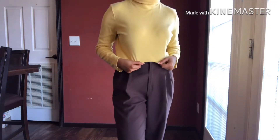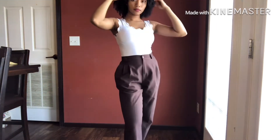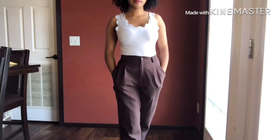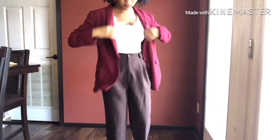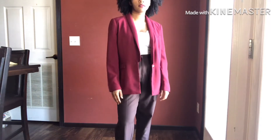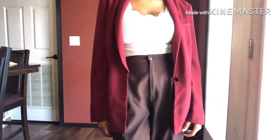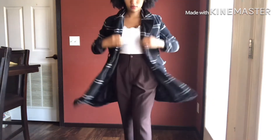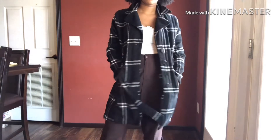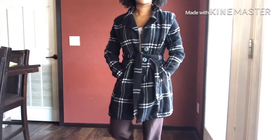This is a plain sweater I got from Goodwill — probably one of the first items I ever thrifted, and it's just timeless. My favorite thing to do with this sweater is put a collared shirt under it and it is so cute. You pair it with some gold jewelry and it's fire.